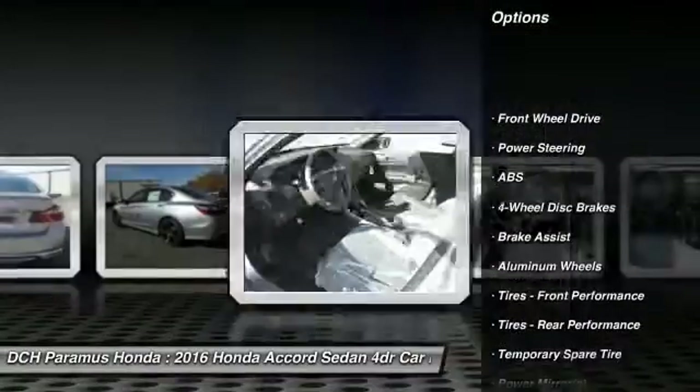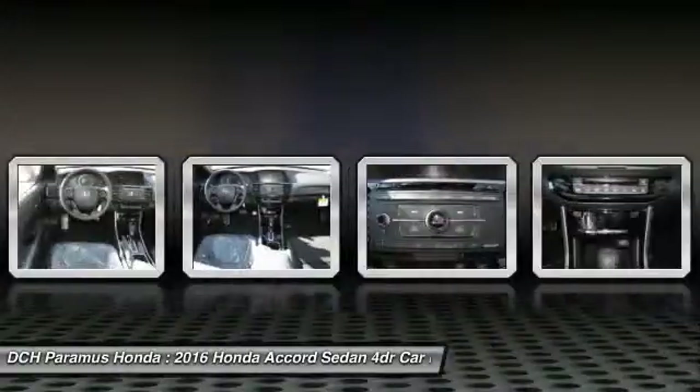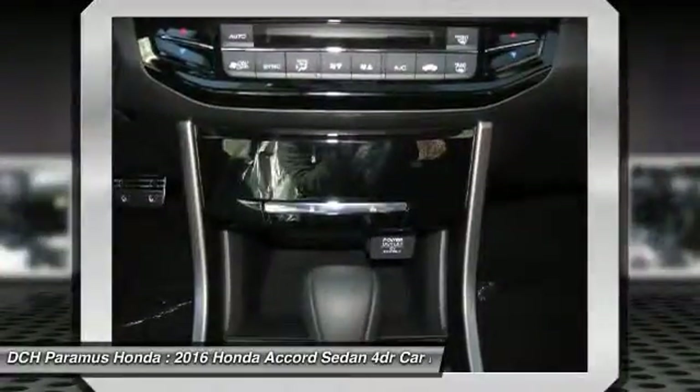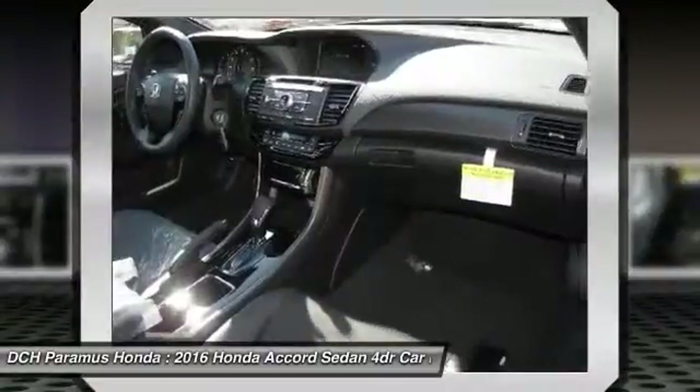Traction control. Keyless entry. Anti-lock braking system. Stability control. Steering wheel audio controls. Bluetooth. Leather wrapped steering wheel. Adjustable steering wheel. Power steering. Four wheel disc brakes.